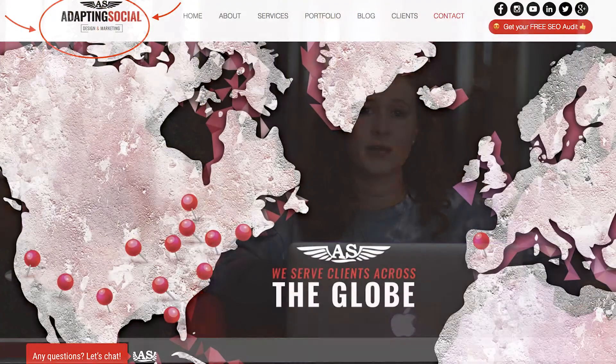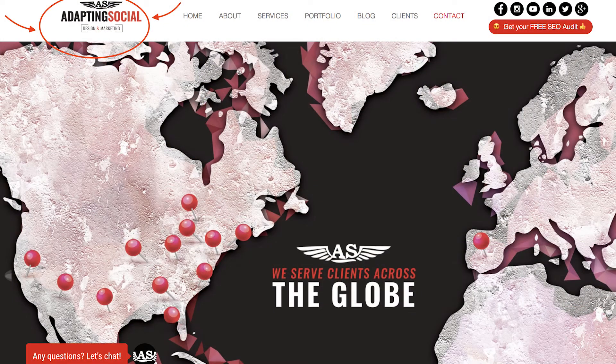Hey guys, I'm Kate from Adapting Social. I'm a web designer and I'm here to talk to you about three things to remember when you're designing your website. One is to always remember to put your logo on the top left side. It increases brand awareness so people automatically recognize your brand once they go on.